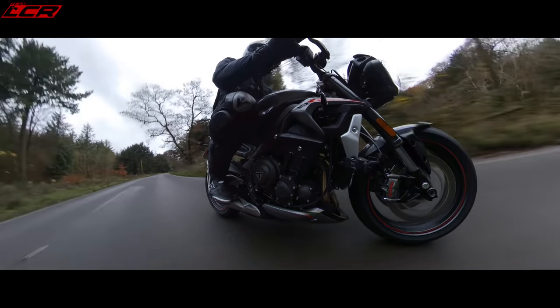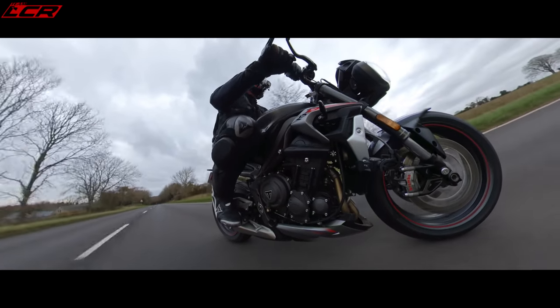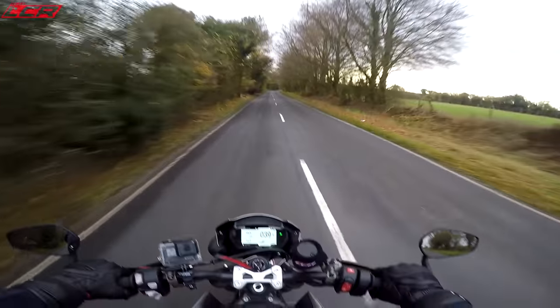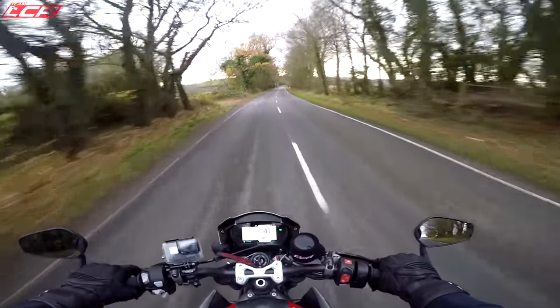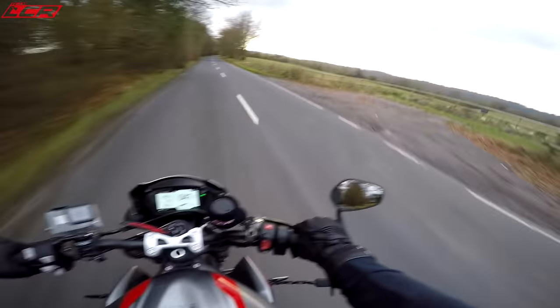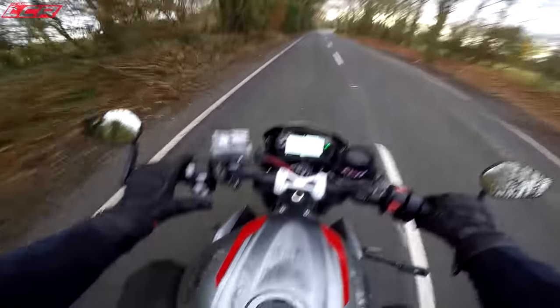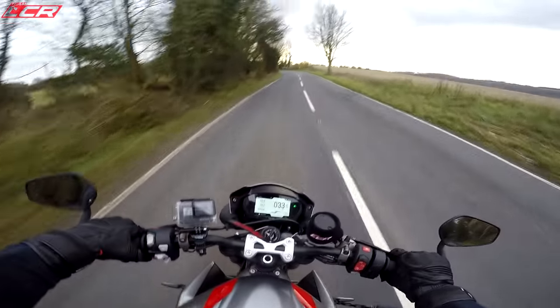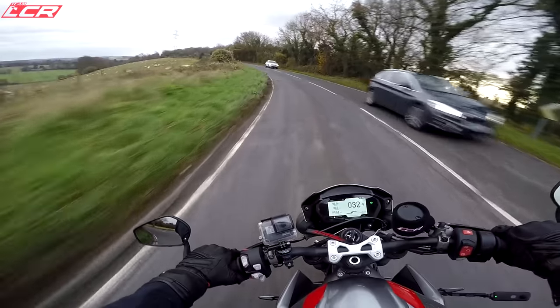Just trail that front brake in. Give it the beans. It would wheelie like a champ if you turned the wheelie control off. Biggest criticism so far — it's making me do silly things, making me go faster than I ought to be. It's a real egg-you-on motorcycle, a real fun bike. You could have too much fun on this. Apart from that, first impressions — I can't think of anything I don't like. Perhaps the switchgear and the little nipple control is perhaps not the highest quality I've ever felt, but the rest of the bike, the quality of everything is exceptional. For a ten and a half grand bike, it's an exceptionally high-quality motorcycle.